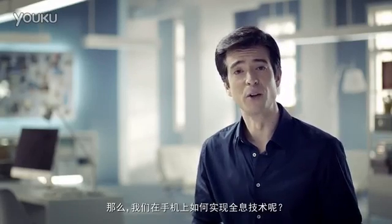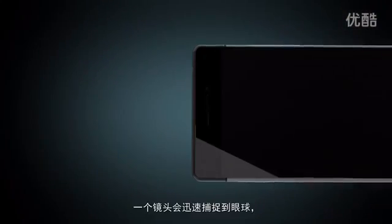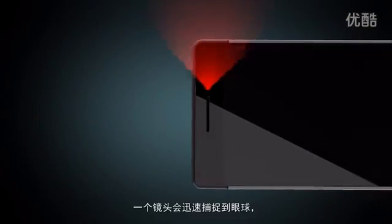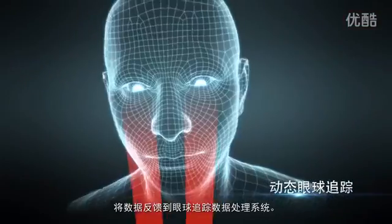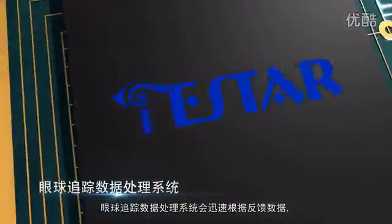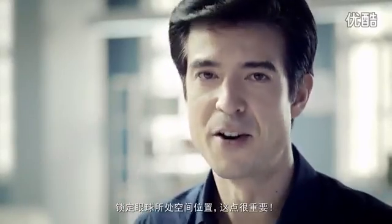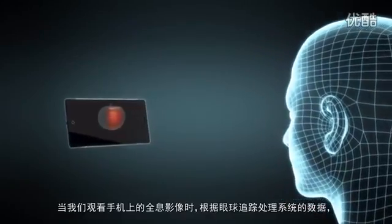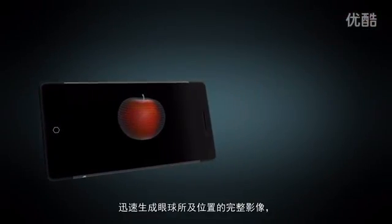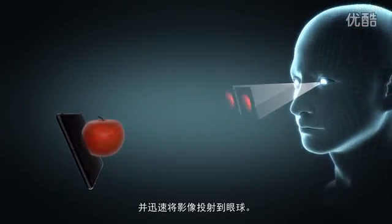How do we generate glass-free holograms on smartphones? When we're looking at our smartphones, a camera will quickly track our eye movement. Eye-tracking data is sent to our on-chip signal processing unit, quickly processed by our eye-tracking system, which will lock on to where our eyes are looking. Our eye-tracking system will adjust the hologram generated based on where your eyes are looking, and you'll immediately see the holographic effect.